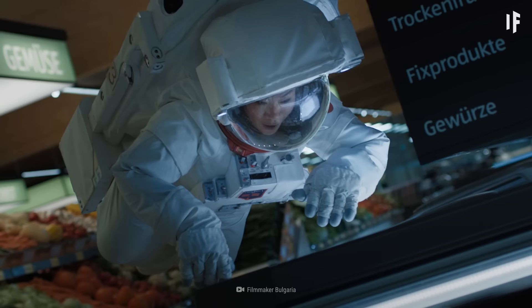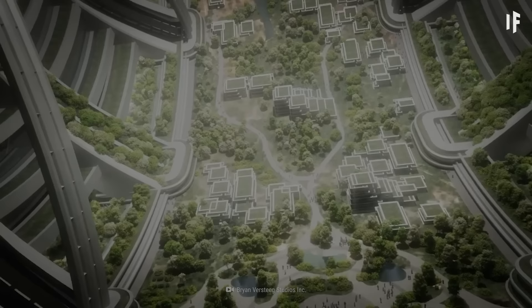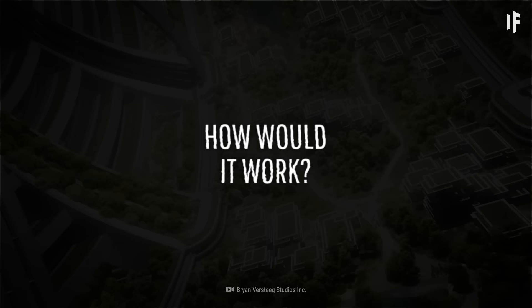Now, this far-fetched idea inspires wealthy dreamers like Jeff Bezos, who is looking into building enough O'Neill Cylinders to house 1 trillion people. But how exactly would this work?